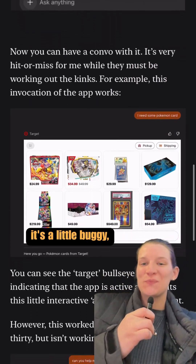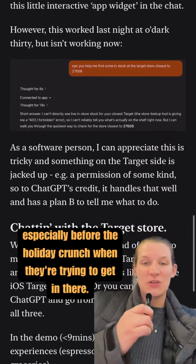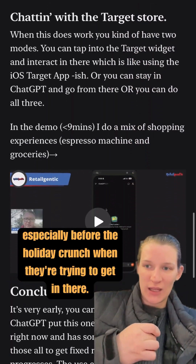It's early, it's slow, it's a little buggy, but that's kind of typical for a first release — especially before the holiday crunch when they're trying to get in there.